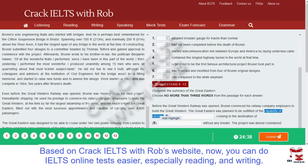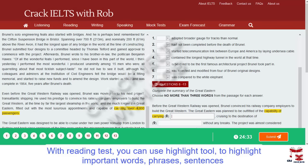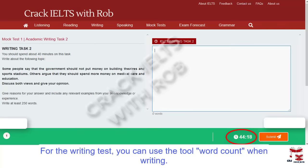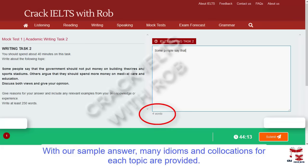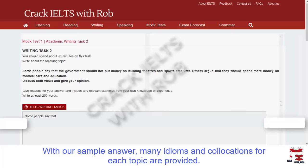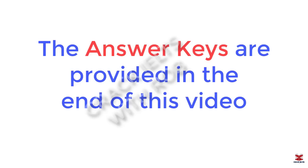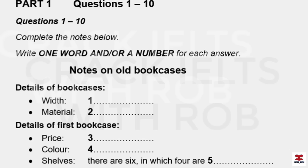This is the IELTS Listening Test. You will hear a number of different recordings and you will have to answer questions on what you hear. There will be time for you to read the instructions and questions and you will have a chance to check your work. All the recordings will be played once only. The test is in four parts. At the end of the test, you will be given ten minutes to transfer your answers to the answer sheet. Now turn to Part One.